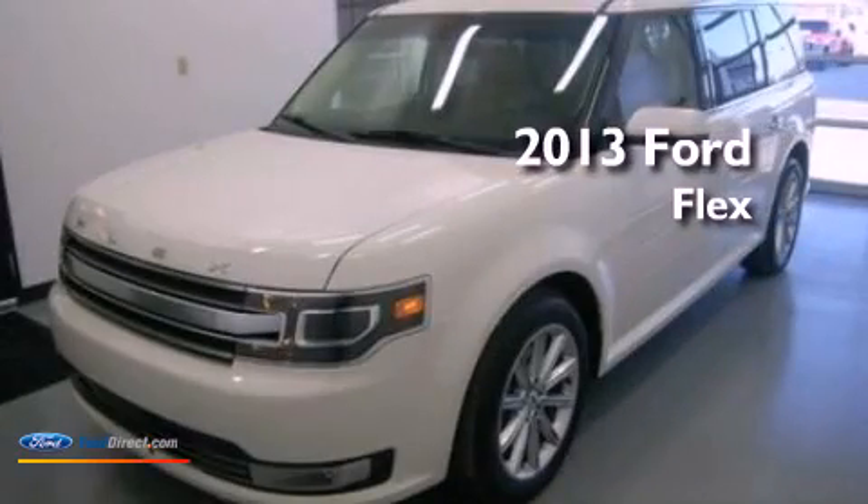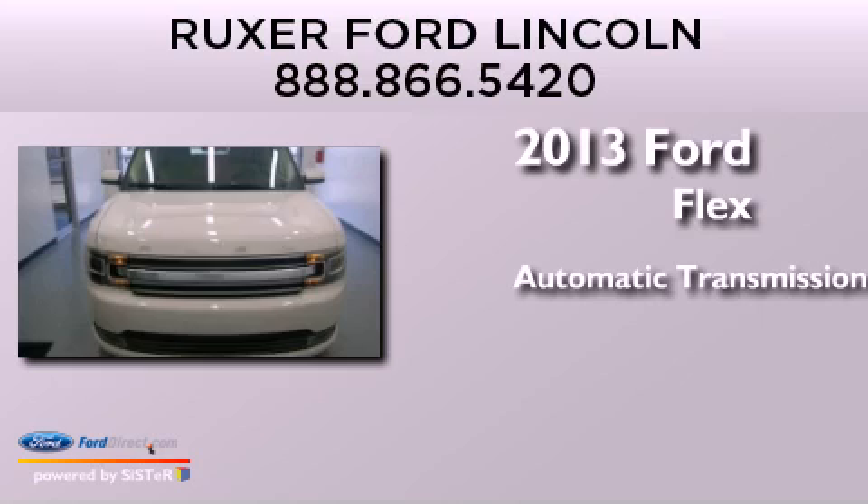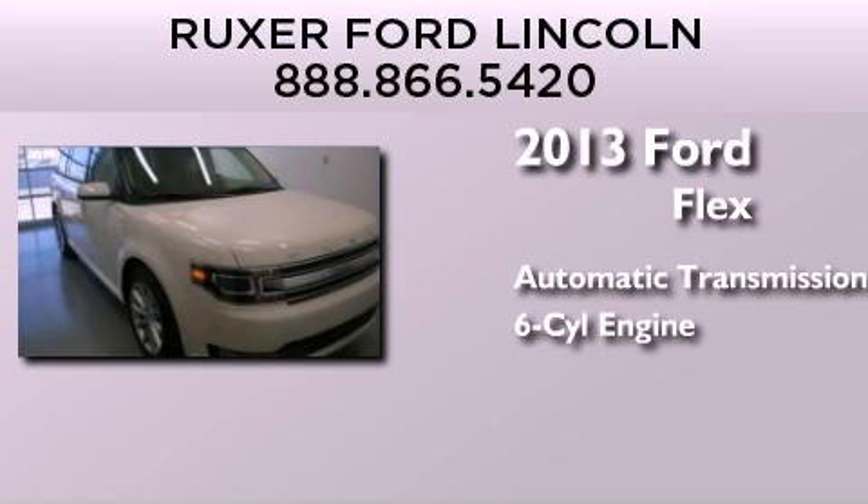This is a 2013 Ford Flex. This crossover has an automatic transmission and a 3.5-liter V6.